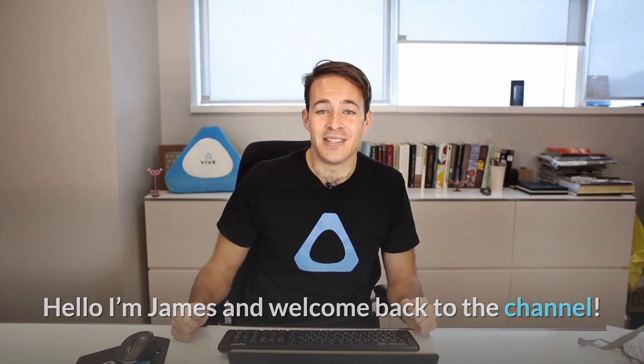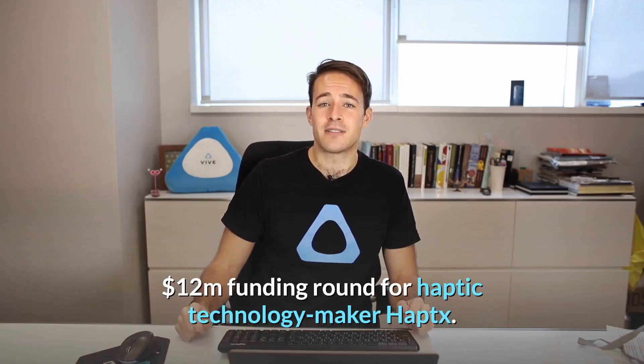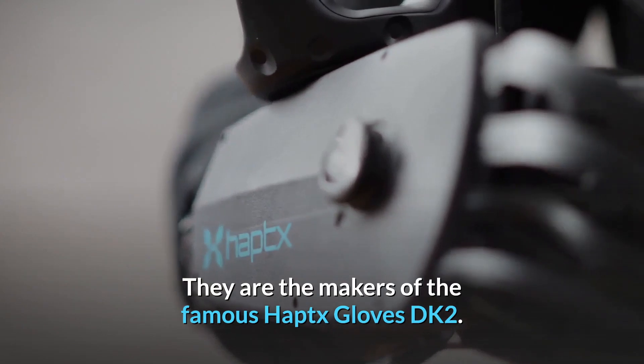Hello, I'm James and welcome back to the channel. Today we're going to be talking about a massive new 12 million dollar funding round for haptic technology maker Haptix. They are the makers of the famous Haptix Gloves DK2.